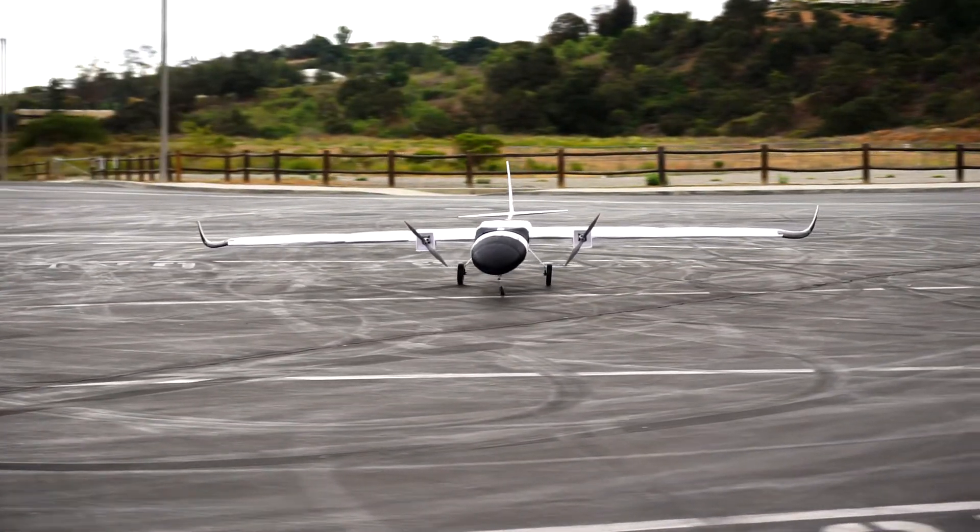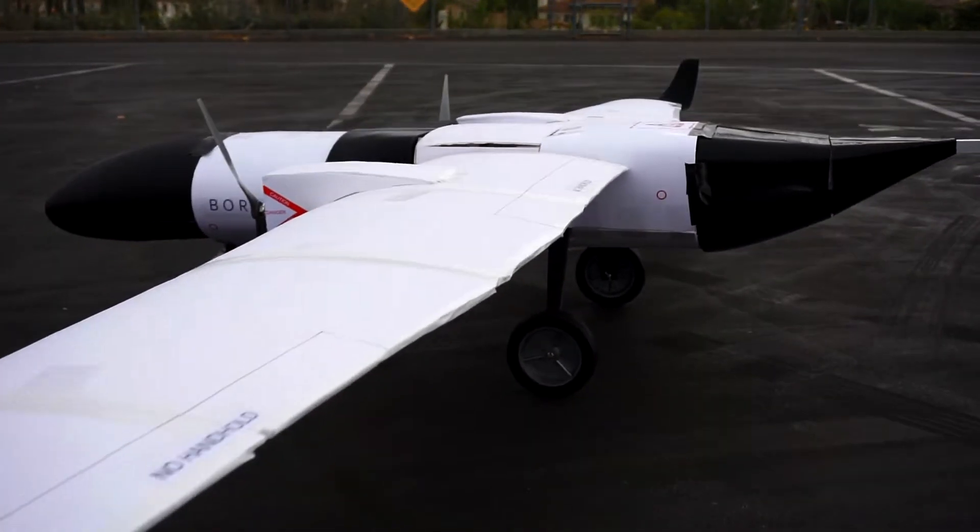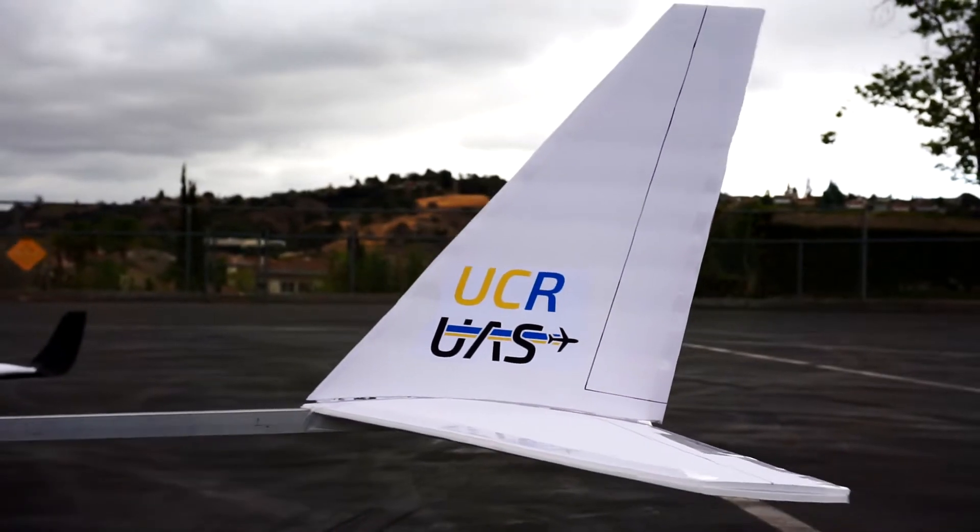This behemoth comes in with a 14-foot wingspan and over 60 pounds of vertical thrust. With this much power, the Borealis is more than capable of carrying our cameras, ground vehicle, and accessory payloads with room to spare. But as impressive as this vehicle is, there's still a lot of work to do. From autopilot integration to computer vision development, we're ready to push the limits of what we're capable of. The only question is, are you?